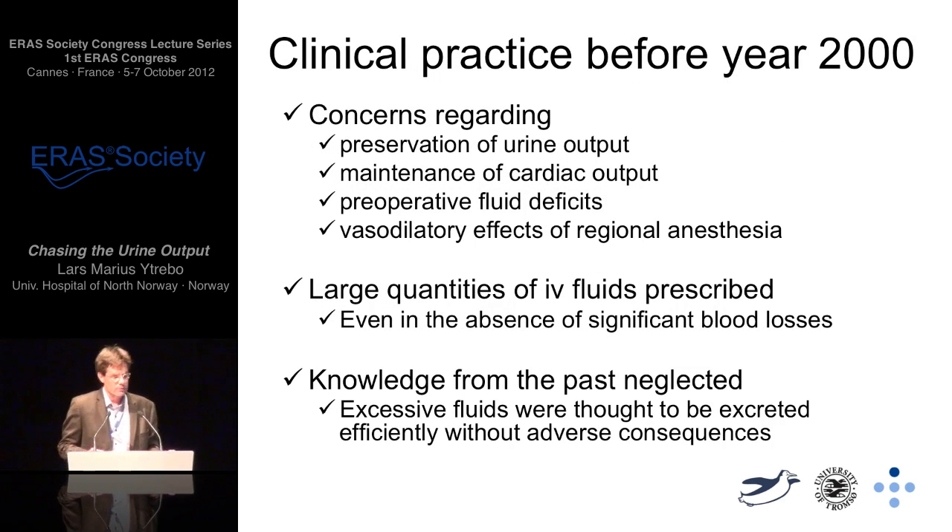Clinical practice before the year 2000 involved concerns regarding preservation of urine output, maintenance of cardiac output, preoperative fluid deficits, and concerns about vasodilatory effects of regional anaesthesia. Despite this, large quantities of IV fluids were prescribed even in the absence of significant blood losses. Knowledge from the past was probably neglected, and some thought that excess fluid could be given safely because it was excreted efficiently without adverse consequences.